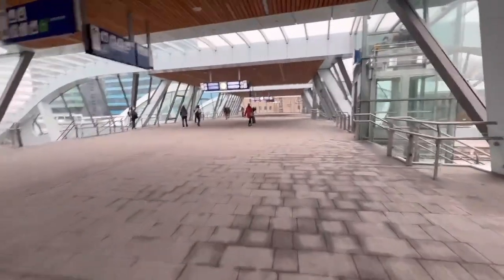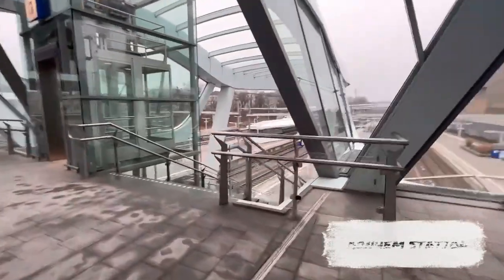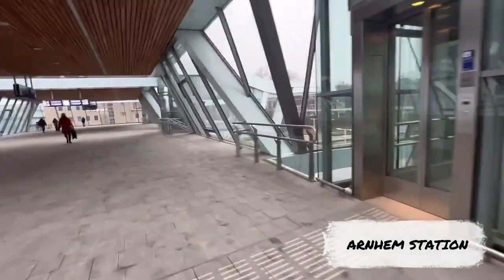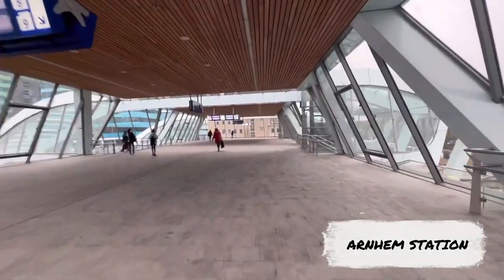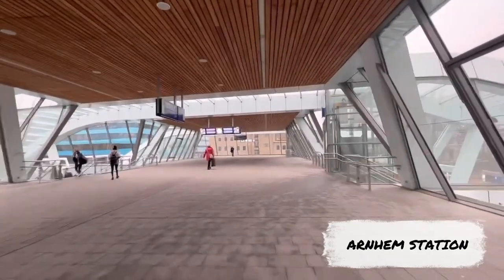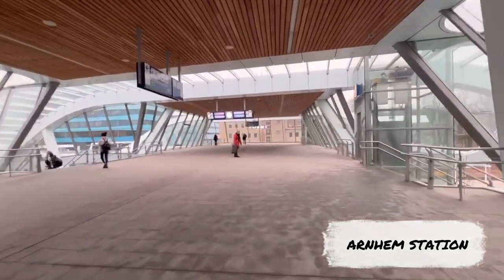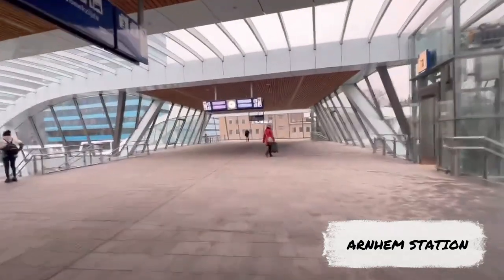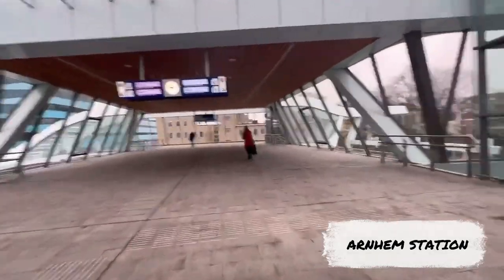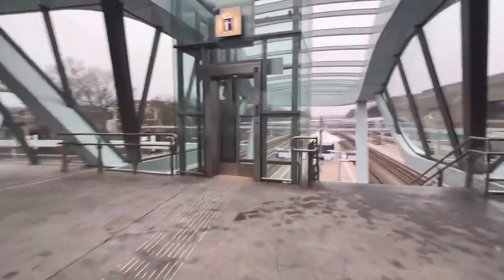Alright, so now let's start the journey. This is Arnhem Station and this is going to be the station where I will just go out and then go into another train to go to the Den Bosch Station where the immigration is located. As you can see, it's very clean, very few people, and it is very automated so you see less personnel maintaining the site.